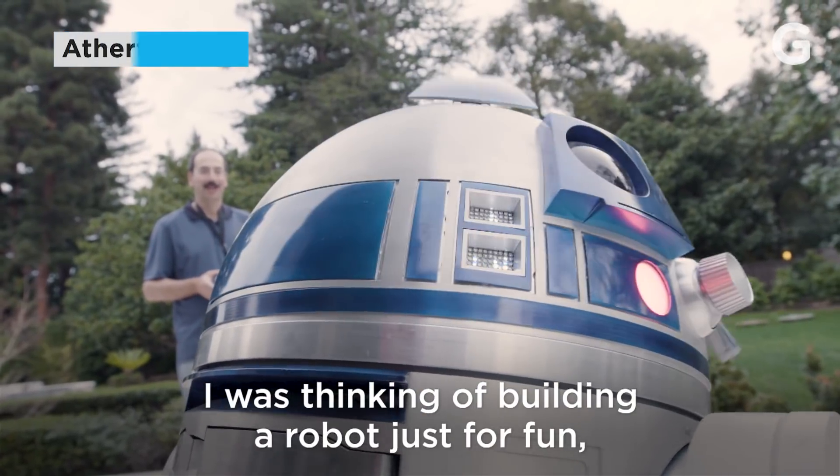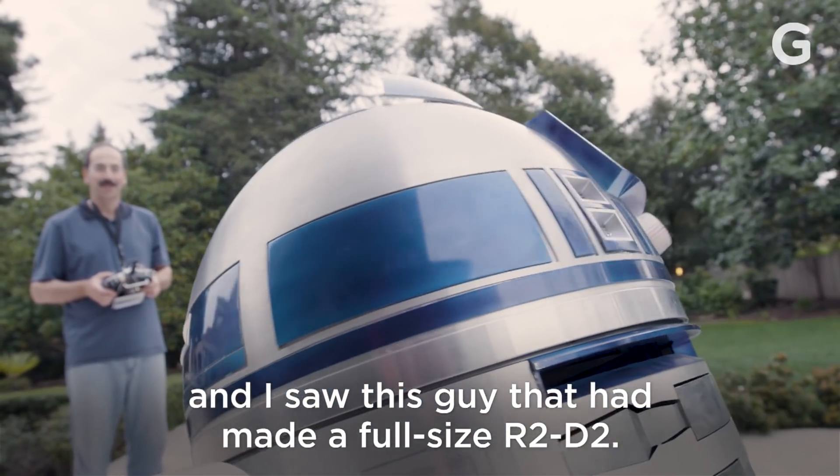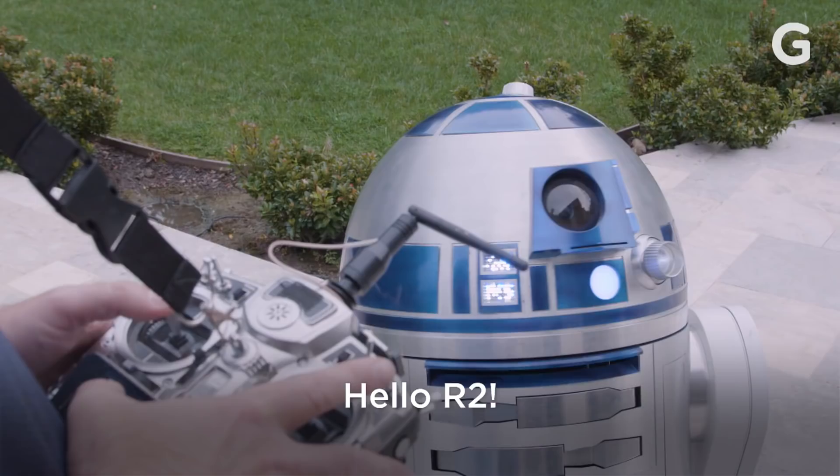I was thinking of building a robot just for fun, and I saw this guy that had made a full-size R2D2. And I said, that's it. Hello R2.